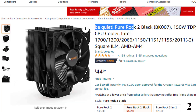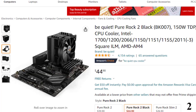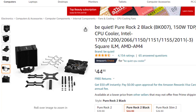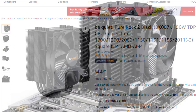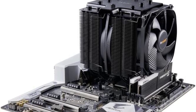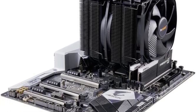Number 2 is the Be Quiet! Dark Rock Pro 4 BK022, 250W TDP. Now you can get it at around $89. Features: virtually inaudible operation. The two Silent Wings PWM fans feature advanced fluid dynamic bearings, smooth 6-pole motors, and airflow-optimized fan blades. The front Silent Wings 3 fan provides extremely high air pressure thanks to a funnel-shaped air inlet. Decoupled fan mounting with vibration-isolating elements on the heatsink. Dark Rock Pro 4 provides an impressive 250W TDP rating and achieves low temperatures even during peak CPU performance.